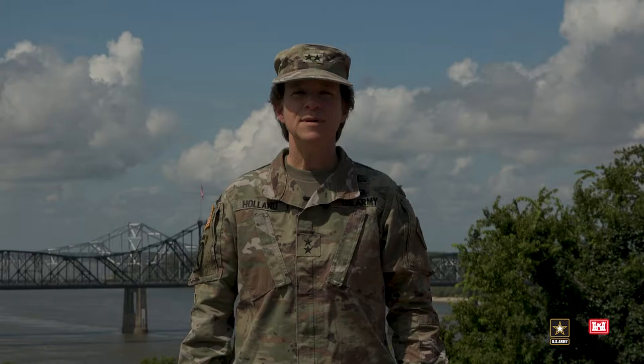I'm Major General Diana Holland, Commanding General of the Mississippi Valley Division, headquartered in downtown Vicksburg, Mississippi. I want to highlight the innovations used by the Mississippi Valley Division as we have delivered our program for the benefit of our citizens and our economy.